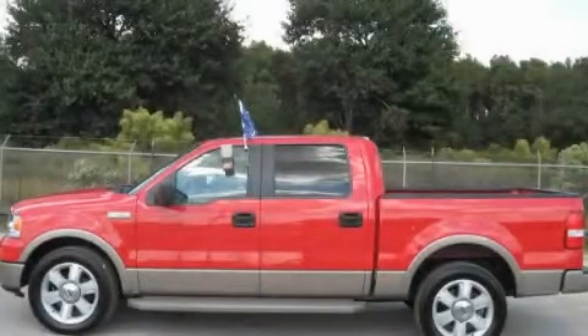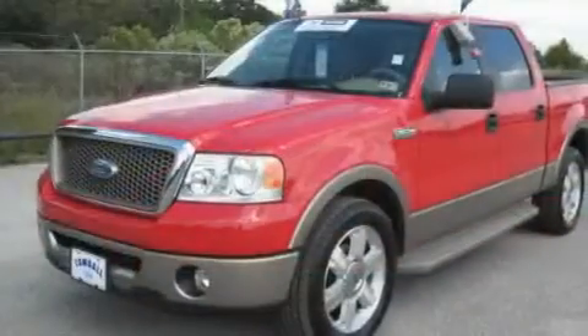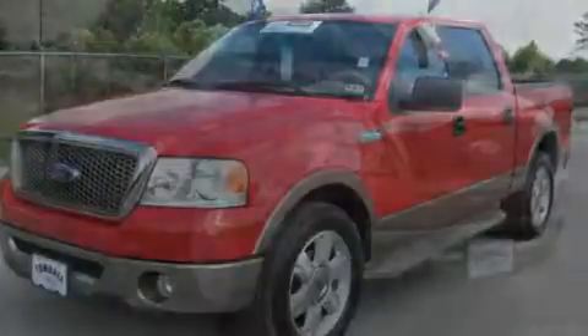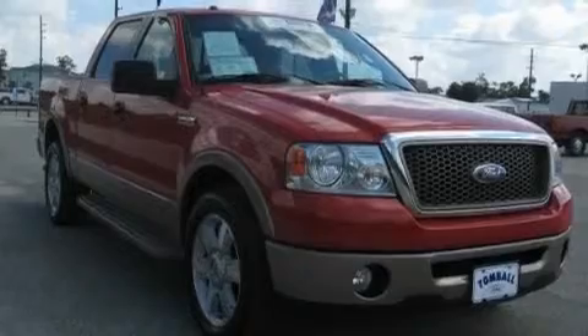This is a 2006 Ford F-150. Whether hauling, commuting, or towing, this truck is the right one for you. It features a 5.4-liter, eight-cylinder engine and a four-speed automatic transmission.